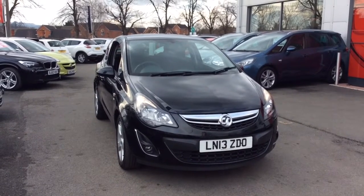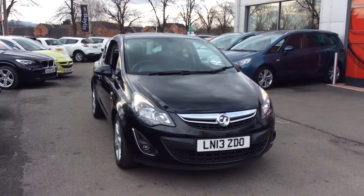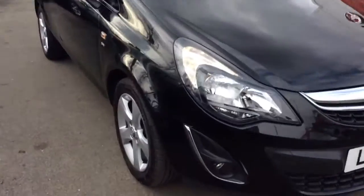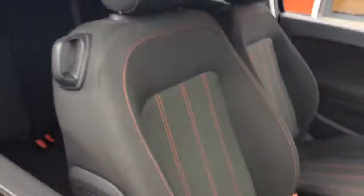Welcome to Bayless Vauxhall. Today we are viewing a 13-plate 1.2-litre Vauxhall Corsa SXI. This vehicle is finished in black and comes with daytime running lights as well as alloy wheels.